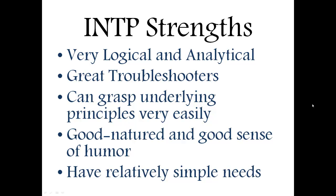Another strength is that they're good-natured and have a good sense of humor — kind of an offbeat sense of humor, but most people can find a way to appreciate it. Kind of witty and maybe a little goofy, but that's one of their strengths. They also have relatively simple needs. If they're in relationships or with friends, they don't really ask too much, they don't cause a lot of drama, and they're usually easy to live with and not too demanding.